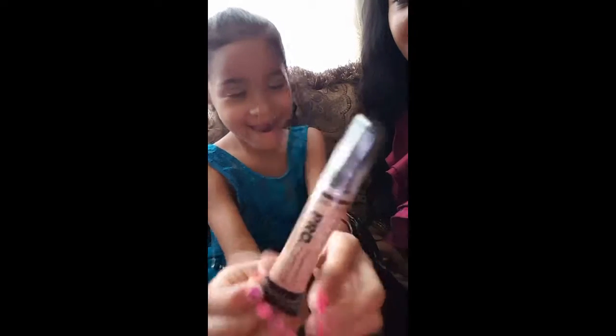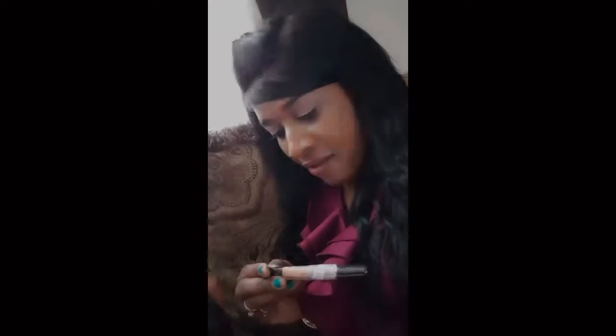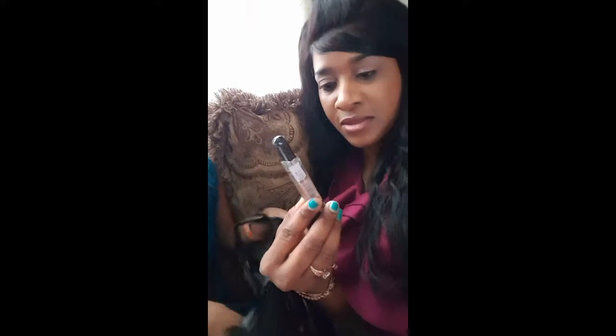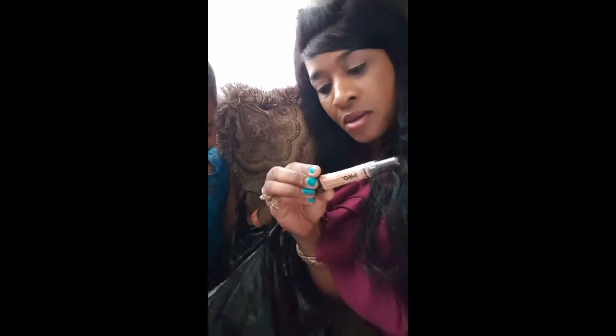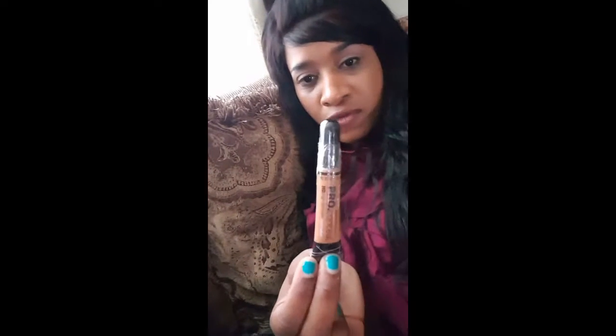We actually got four concealers. She showed the first one — this is the second one. I got Natural 10 and Creamy Beige, and then we also have Light. We also have this one — this one is Creamy Beige. And there's one last one — this one is a two-finish Cream Caramel.